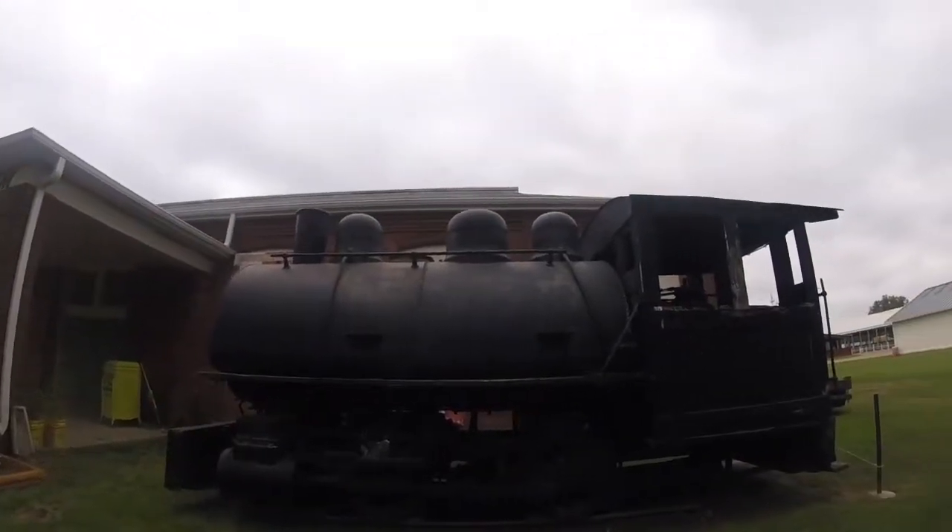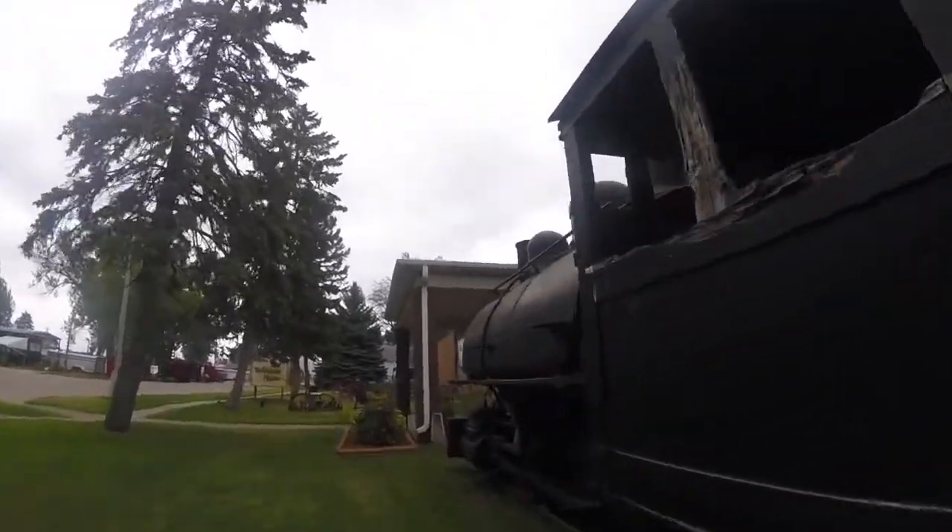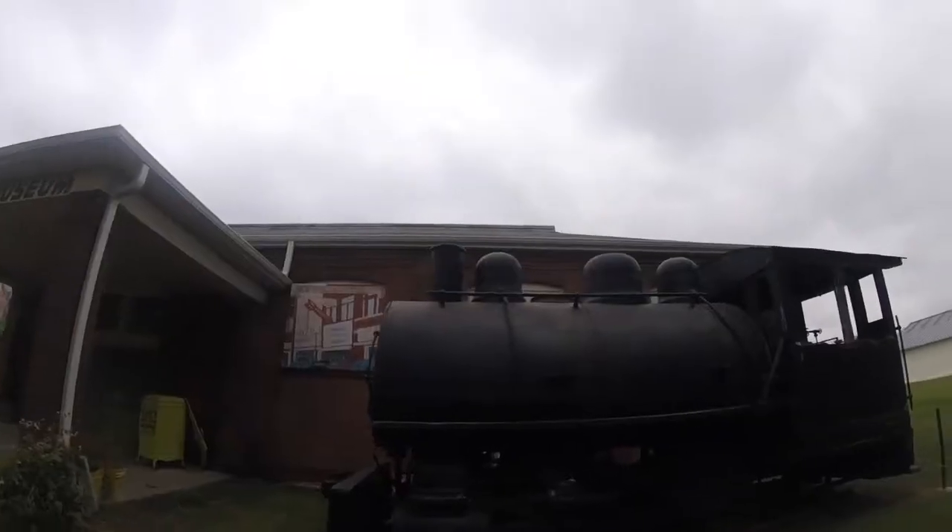South Dakota, where it is today. It's displayed right outside the Dakotaland Museum.